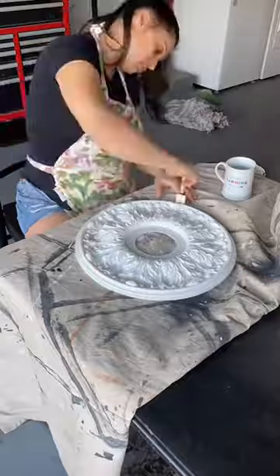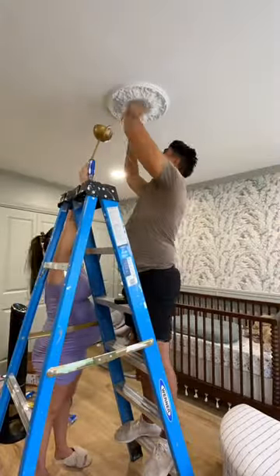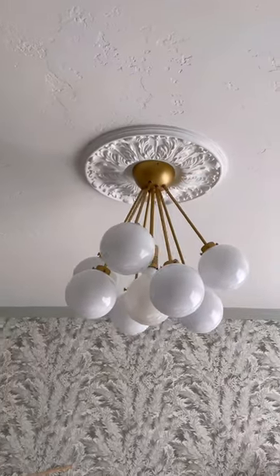In the meantime, I decided to paint this ceiling medallion that I got at Lowe's that Ryan hung on the ceiling, which is going to complement our light fixture. The light fixture I selected is super fun and whimsical and it's gonna be perfect in the nursery.